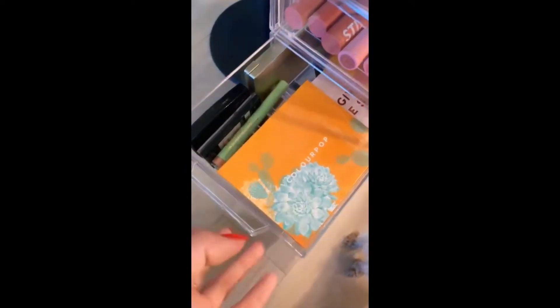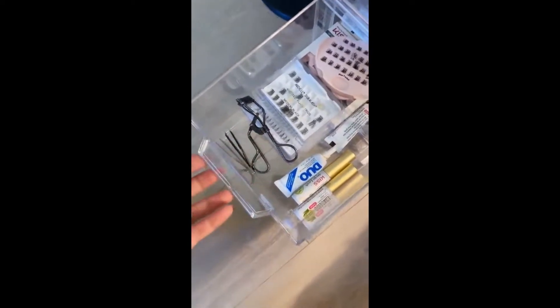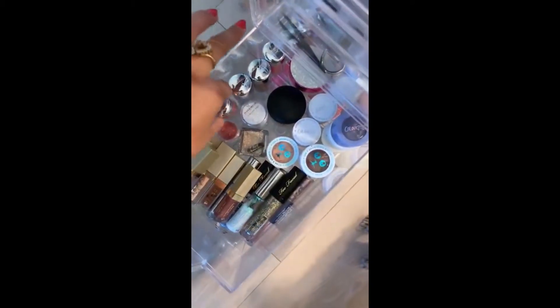And then we have all of my flat eyeshadows, and in here we have all of my eyelash stuff — curler and whatever. And then these are all my glittered eyeshadows. I clearly have a ton, so I needed the whole section for that.